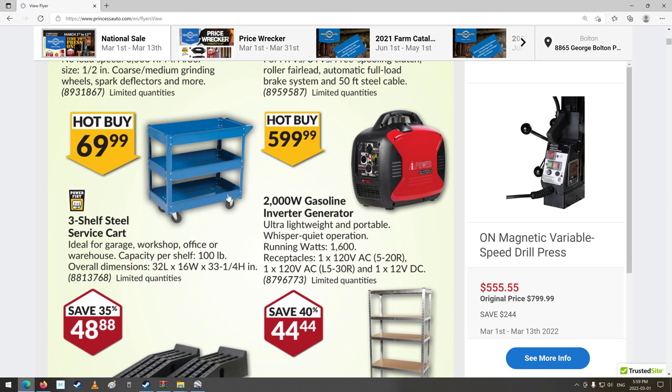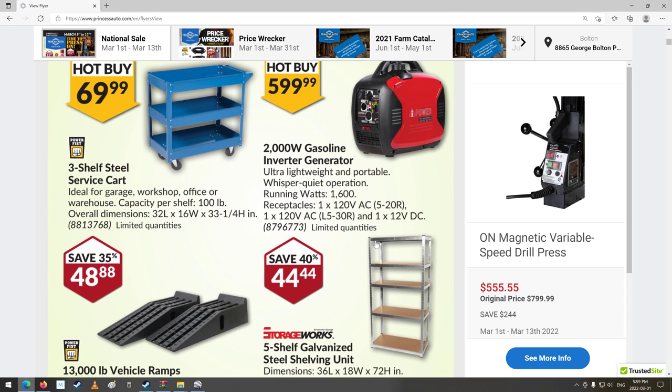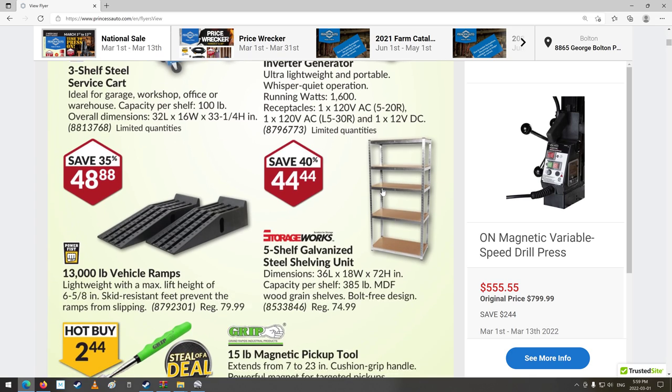2,000-watt gasoline inverter generator. Receptacles: 1 times 120-volt AC at 30 amp, another 120-volt AC at 20 amp, and 1 twelve-volt DC for charging batteries — that's handy. Ultra lightweight, portable, whisper-quiet operation. They're $600, so that's pretty good.